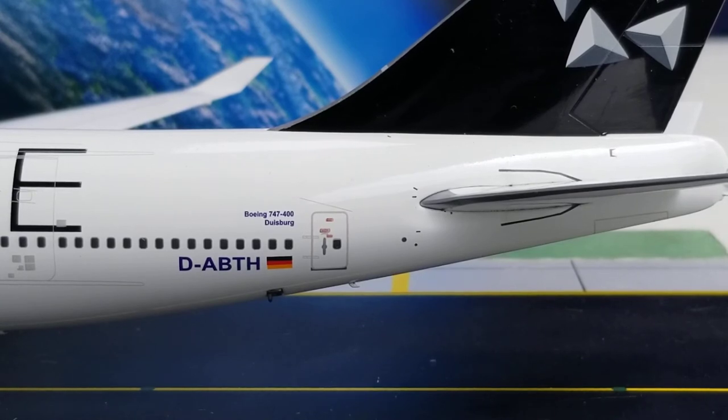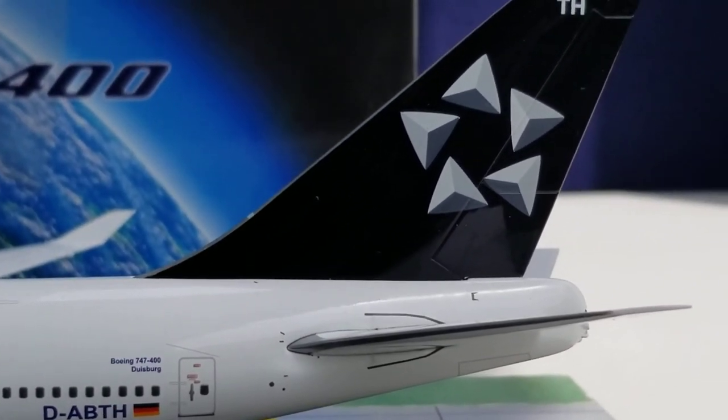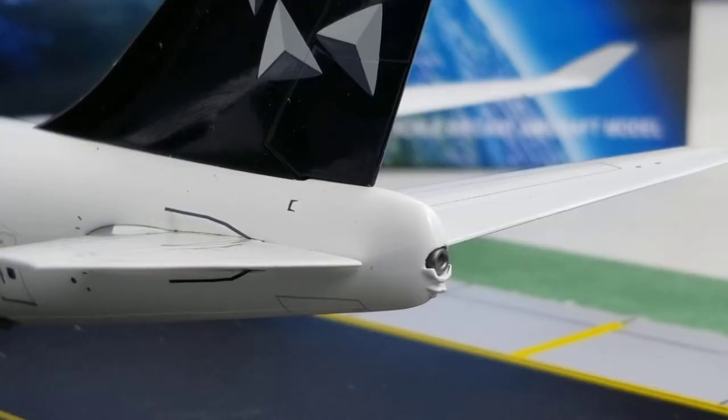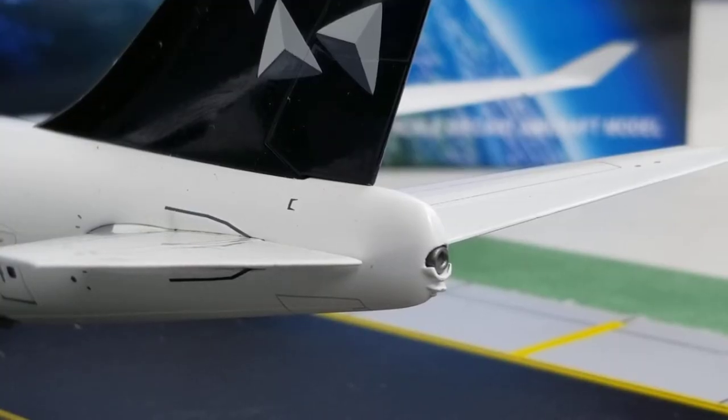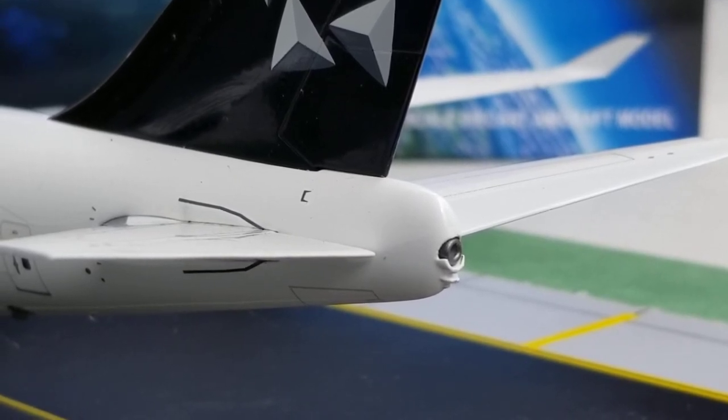The flag decal represents the country where Lufthansa operates as the national flag carrier — Germany. Coming up to the tail, you see the Star Alliance logo as well as the partial registration 'TH-H' at the top. At the very back of the aircraft on the port side, you see the APU auxiliary power unit exhaust, which has a hole that is very detailed, and below that the strobe light.